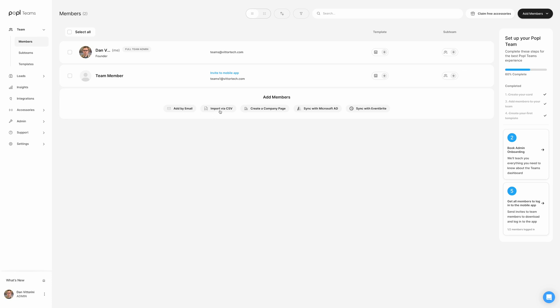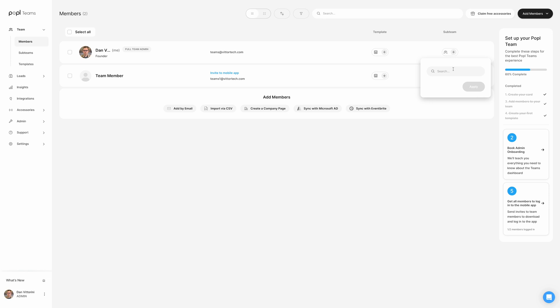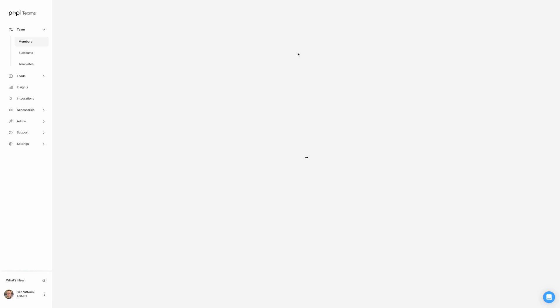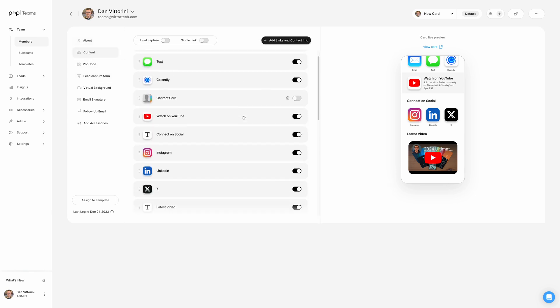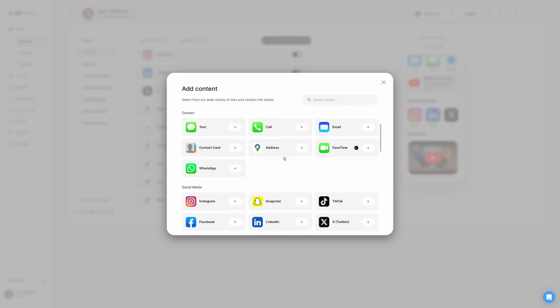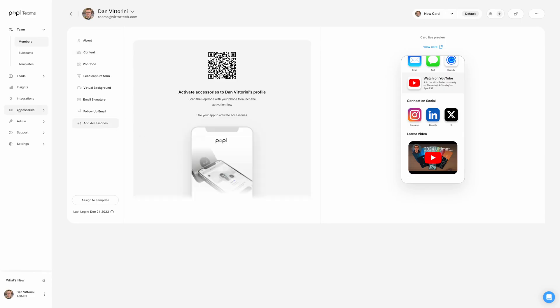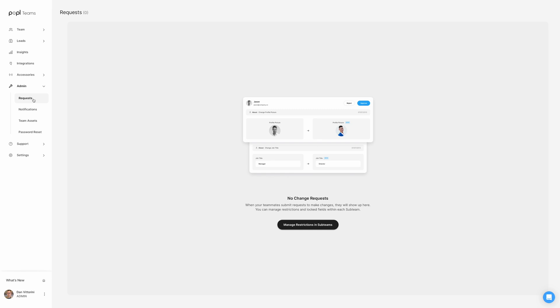To onboard new members you can add by email, import via CSV, sync with Microsoft Azure, or sync with Eventbrite attendees. New members can be added to a template from the user list which automatically drops in content blocks, or added to a sub-team or department. This list also gives you bulk actions like turning on lead capture mode, customizing the theme, or changing individual content. You can also get granular by tapping on a photo to see individual details and card previews. Users can choose assets from a library uploaded by the admin team for a more cohesive look. Admins can manage and approve change requests from the dashboard — the only brand currently doing this.